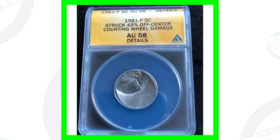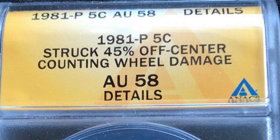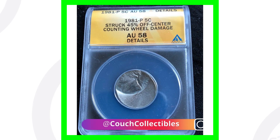Now this next coin is probably not worth getting graded for the price it actually sold for — only around $12. But it has been struck 45% off-center, as you can clearly see in the image. This coin did sell on eBay and has been graded by Annex.